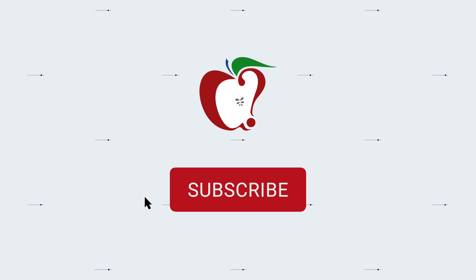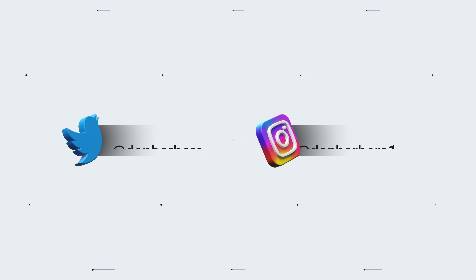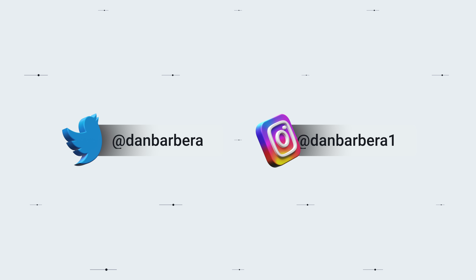Be sure to like and subscribe, and follow me on Twitter or Instagram. Most importantly, check out all of MacRumors' social media, primarily Instagram and TikTok, as I will be posting some really cool short-form content there over the next week.